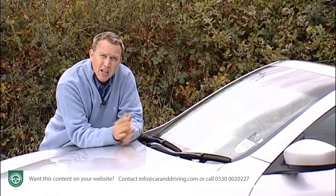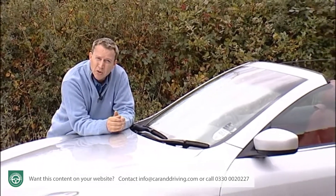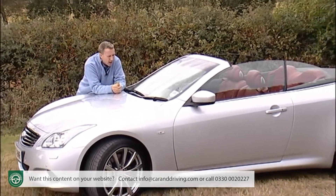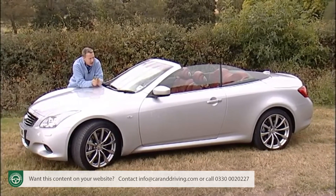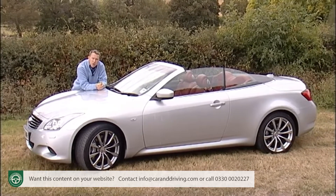Infiniti is hoping that the adventurous spirit of UK drop-top owners will extend to them considering a model from a brand they may never have heard of. Infiniti is Nissan's luxury arm and the G37 convertible we're looking at here is one of the models tasked with giving it a foothold in Europe.